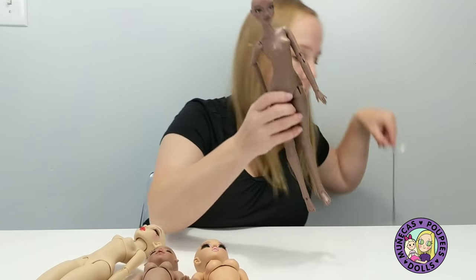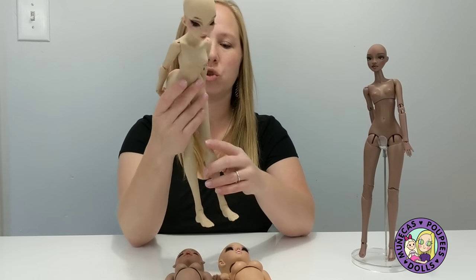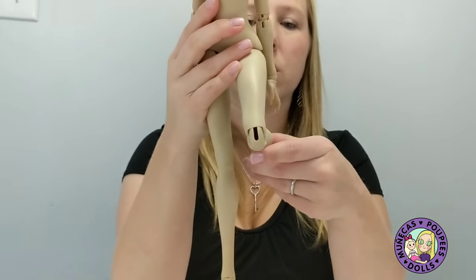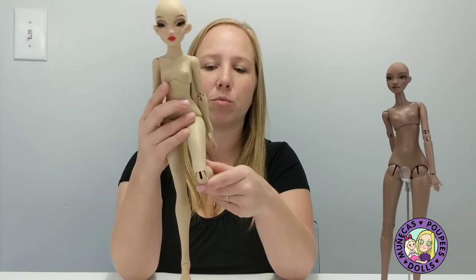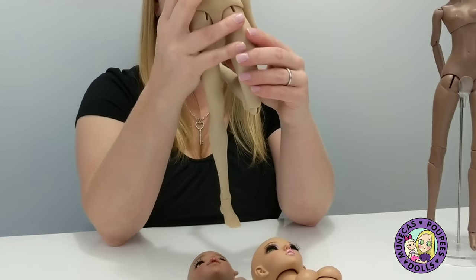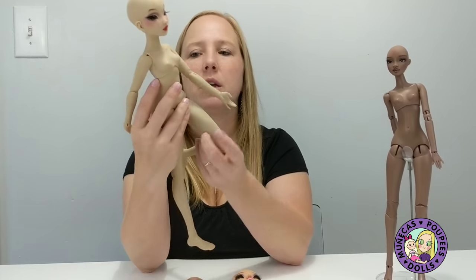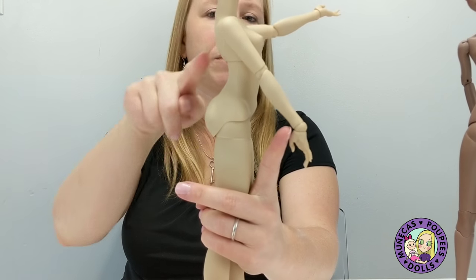Pigeon has only one knee joint — she is not double-jointed — so it's just one bend, similar to Elowen. Her feet are changeable and she also comes with high-heeled feet, which are not magnetic. Her elbows do bend at the upper and lower arm, and her hands are magnetic. So Pigeon is fairly limited in knee posability.